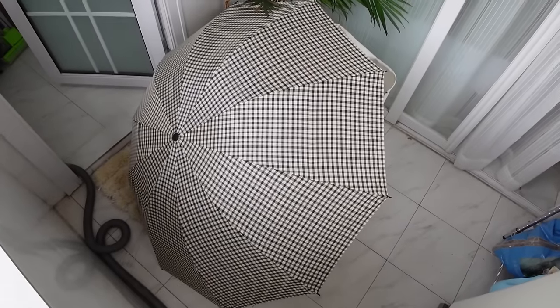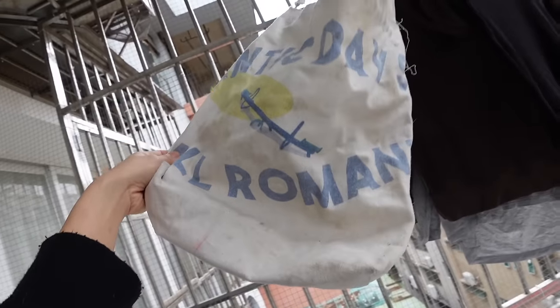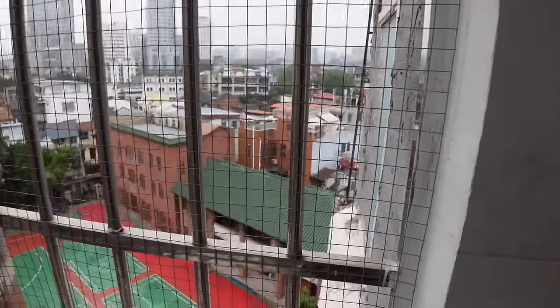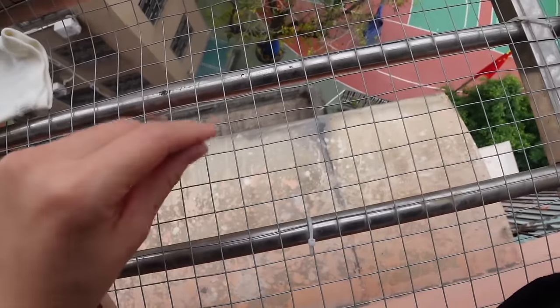There's an umbrella here on the balcony — I don't know where I heard this superstition, but apparently it's bad luck to open your umbrella inside the apartment. This is a cool band you should check out: All Romantic Days. You might be wondering about this weird metal wire situation — because we live on the eighth floor and I've heard a lot of horror stories about cats falling off balconies, and my one's especially clumsy and I don't know how to live without him.